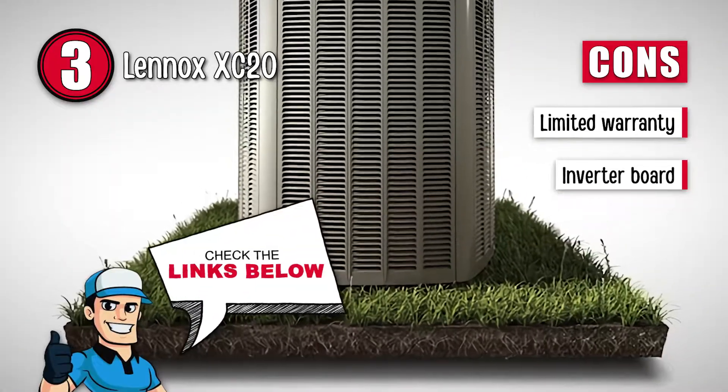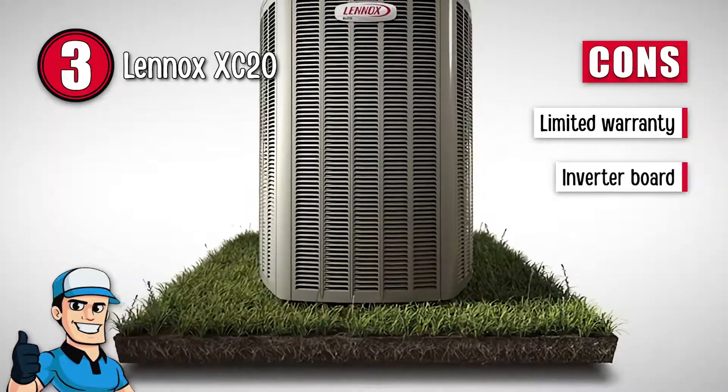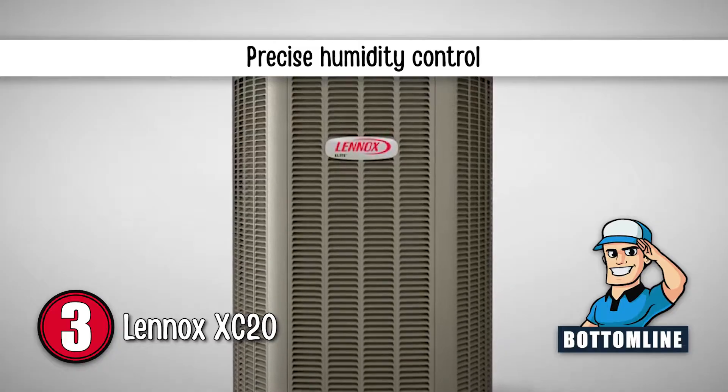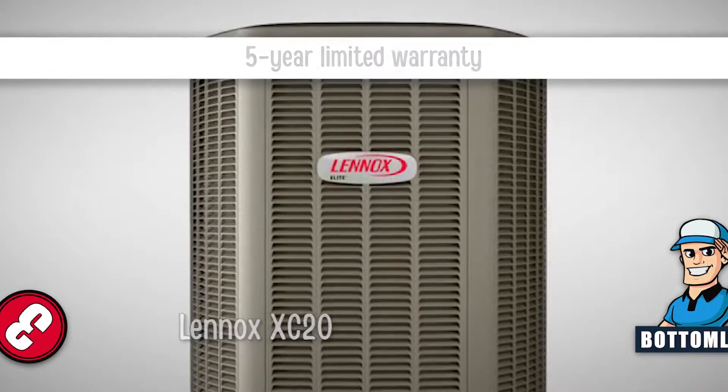However, it has a limited warranty, and the inverter board might need replacement after a certain period of time. Bottom line: it is single-stage, it helps control humidity with unprecedented precision, and it has a five-year limited warranty on covered components including the compressor.